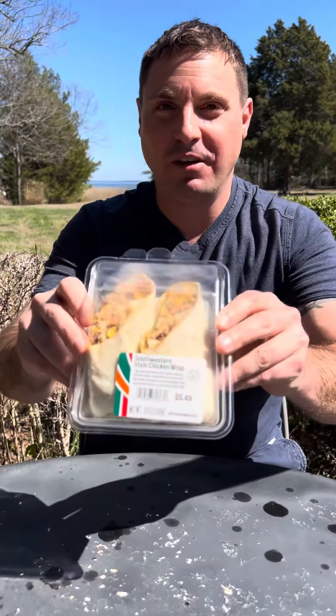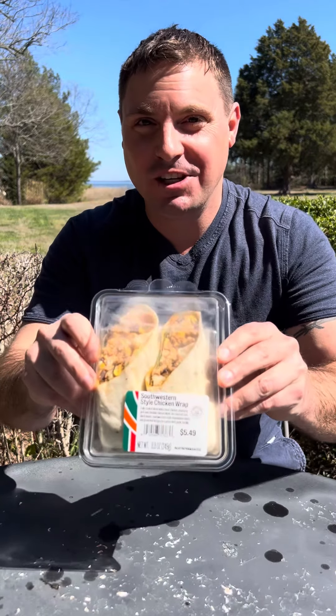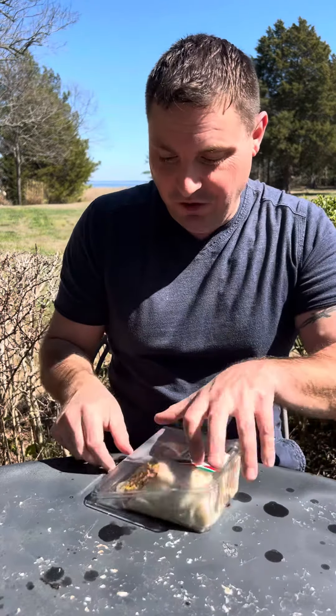Hey people, here we are again. Today we have the Southwestern style chicken wraps from none other than 7-Eleven. The reason I'm making a video on these is because I had some the other day and they had a very nice punch for what you'd expect from a 7-Eleven here on the eastern part of Virginia. So I decided to make a video.